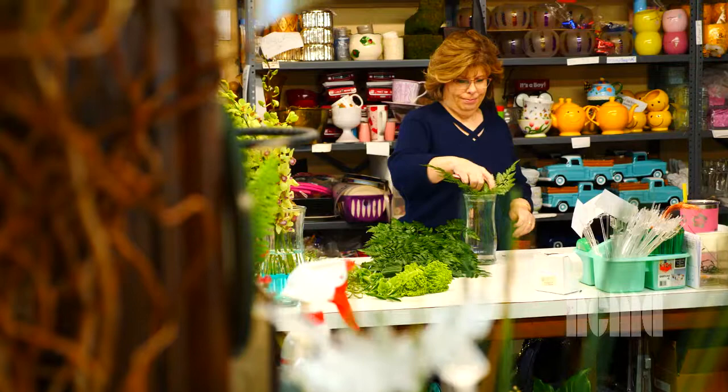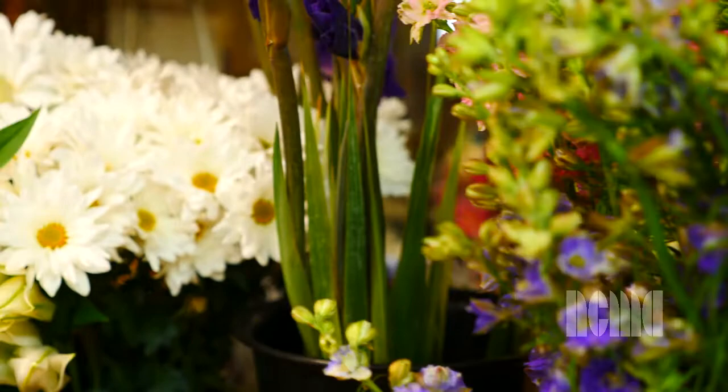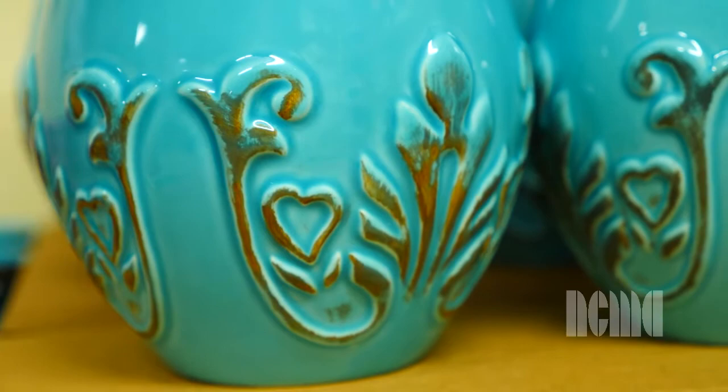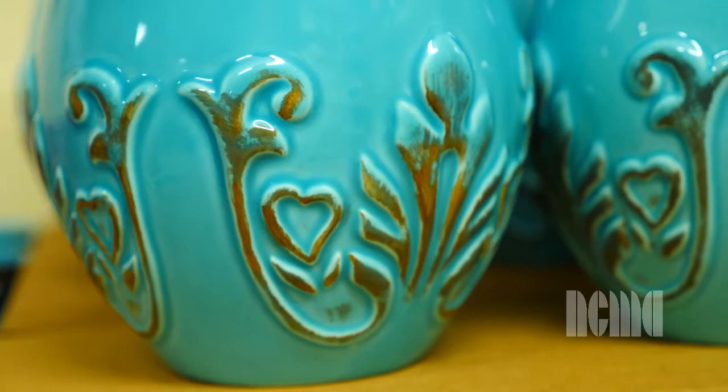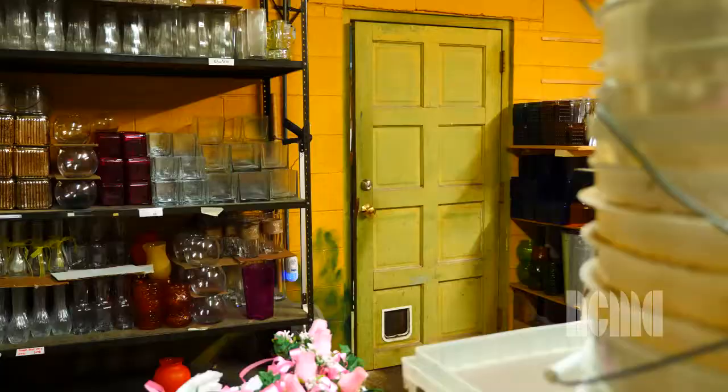Art in Bloom brings people out to the art museum and it just showcases how art isn't necessarily just a painting or a statue. Art can be made out of flowers and how it incorporates the two. It just really makes a new awareness of art in general. By using the flowers and creating the art, it just brings art into a whole different aspect and it's really made a lot of people more aware of flowers and art through this program.